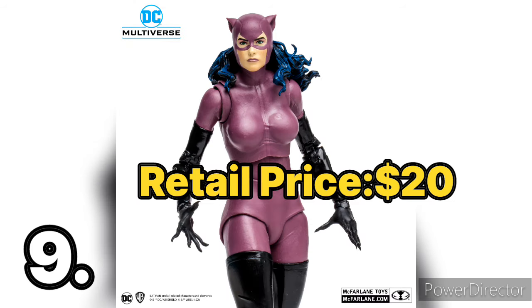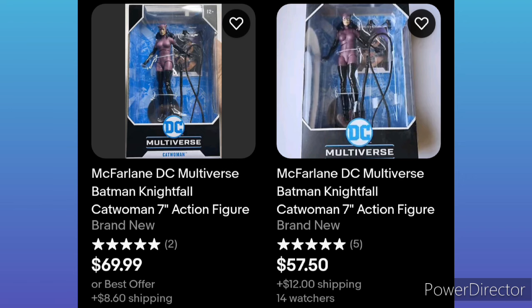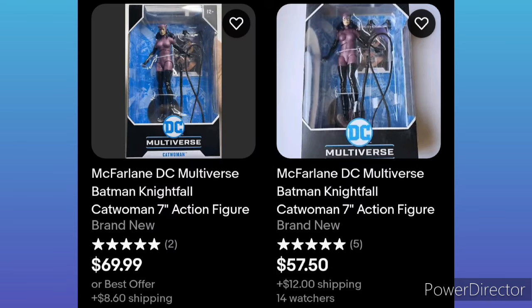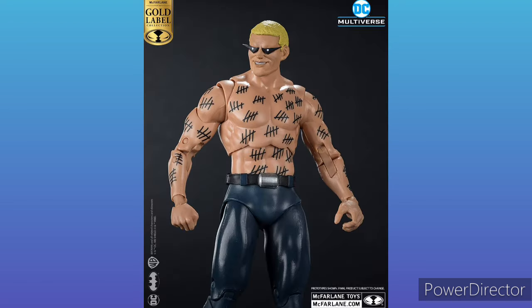Next up is one that really surprised me — the Batman Nightfall Catwoman. At first, people were absolutely hating on this figure, and I'll be honest, I also wasn't a fan. But now this figure is going for around $60 to $70 dollars, which is a big price increase for a figure that was hated. This is most likely due to the Batman Nightfall content being really popular. Even the Zasz figure, which is a McFarlane Toys exclusive, has been part of that trend.